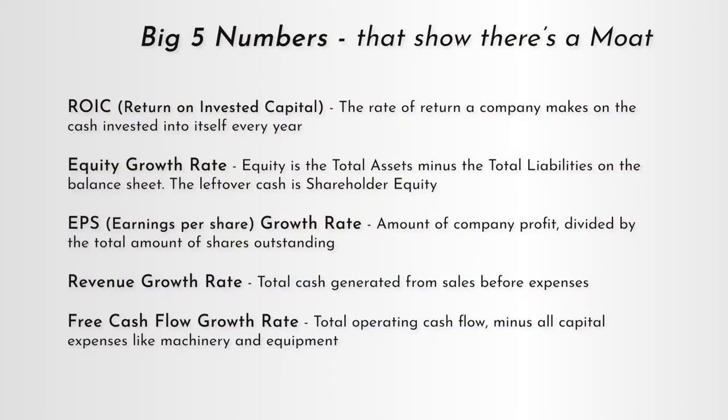Last but not least, we have free cash flow growth. Even though this is the last number of the big five, it's still really important to show the company's overall ability to generate cash flow. Free cash flow is all of the cash a company generated from its operations after paying off all capital expenses like machinery and equipment. Free cash flow is money in the pocket of the owners and it's a really important number for calculating intrinsic value later in the series. So we want to see free cash flow grow by at least 10% a year.